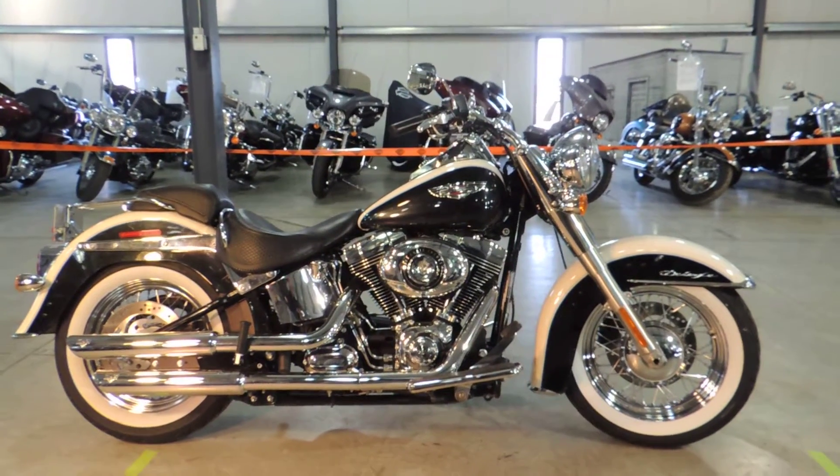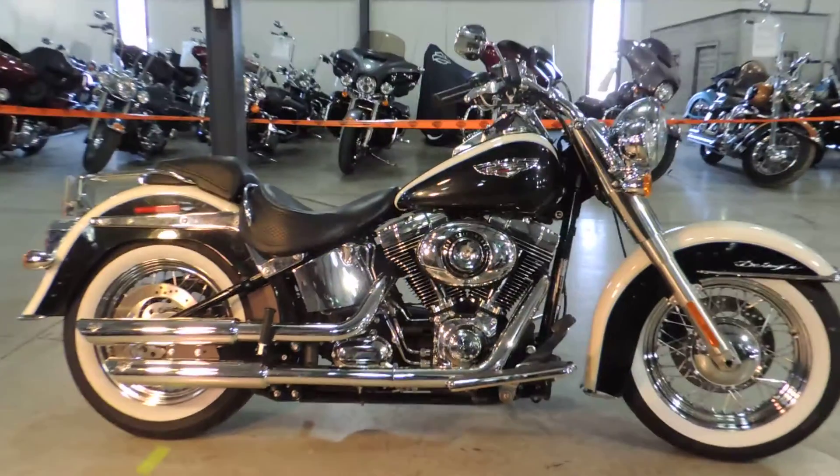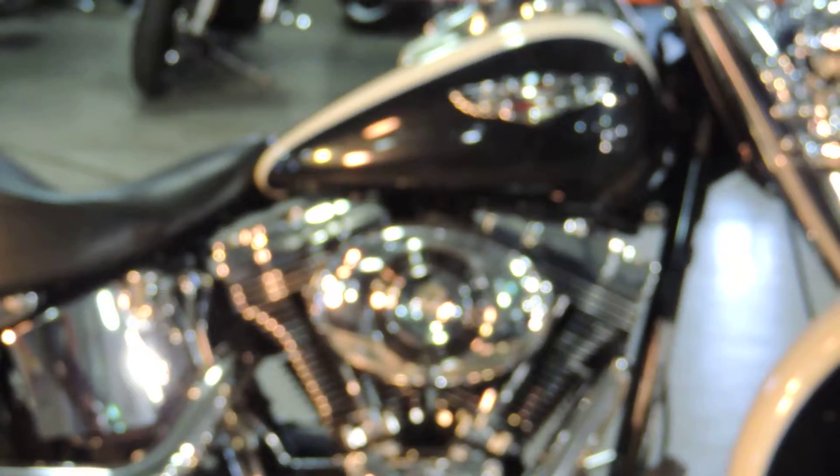We have a 2011 Softail Deluxe — beautiful bike. It is white and midnight pearl in color. The bike has just 14,669 miles on it.